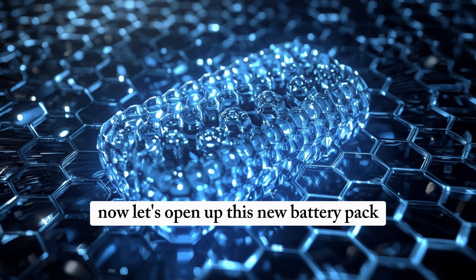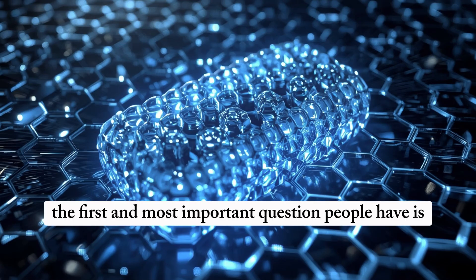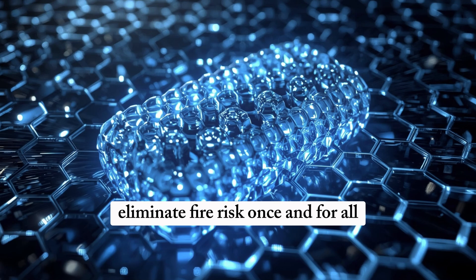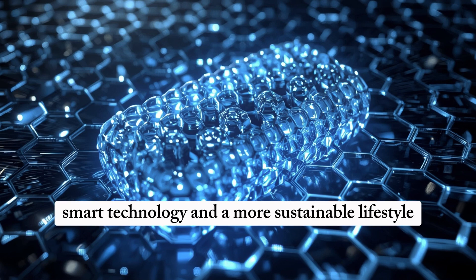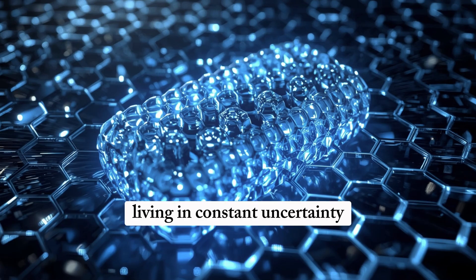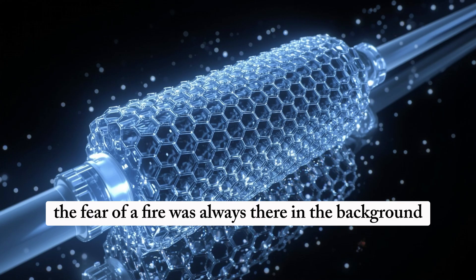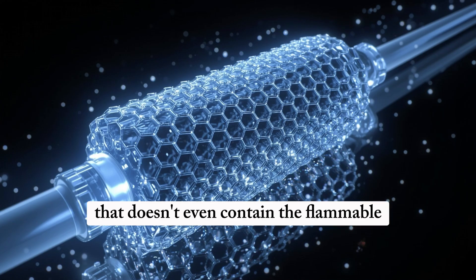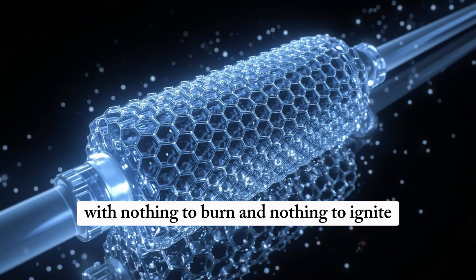Let's open up this new battery pack, trace the flow of heat, and see why this new chemistry might finally spell the end of lithium-ion as we know it. The first and most important question is: how does Tesla's aluminum-ion battery eliminate fire risk once and for all? Tesla is engineering a battery pack that doesn't contain the flammable liquid electrolyte that plagues lithium-ion cells. With nothing to burn and nothing to ignite, the risk disappears at its root.